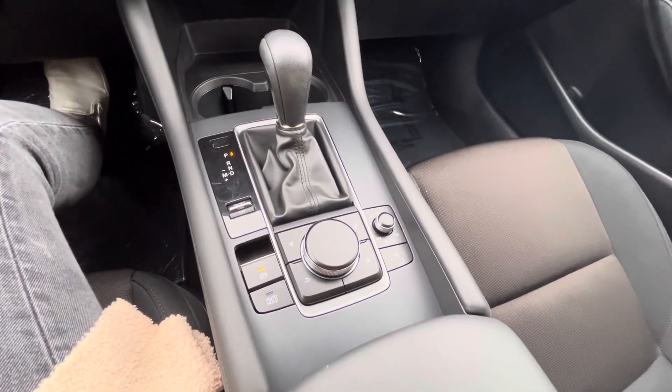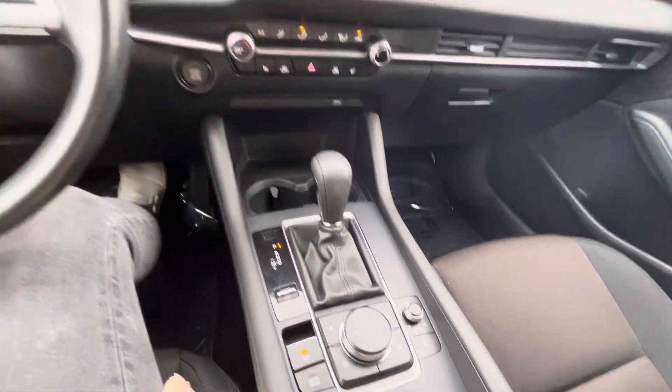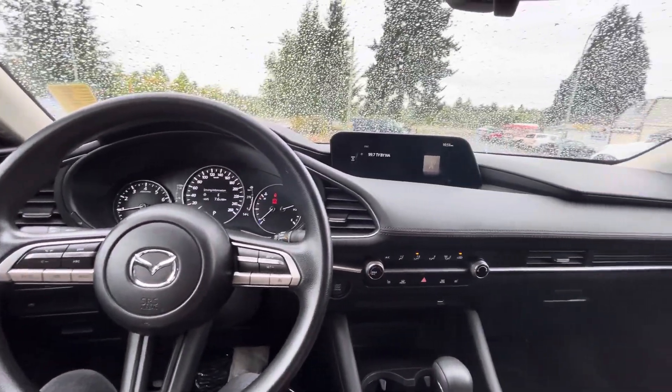Auto hold — you just pop it on when you're in drive and it holds your brake. I call it the drive-through assist. Or if you're in heavy traffic, it holds your brake while you're in drive until you hit the gas again — it's phenomenal. This one's only got 2,300 kilometers on it, super new — that's incredibly low KM.